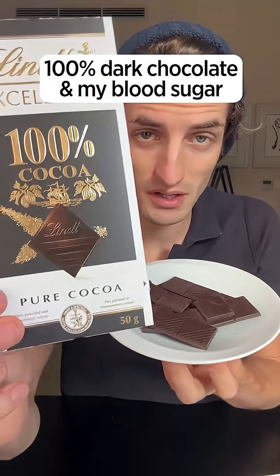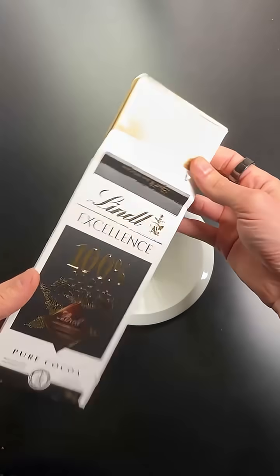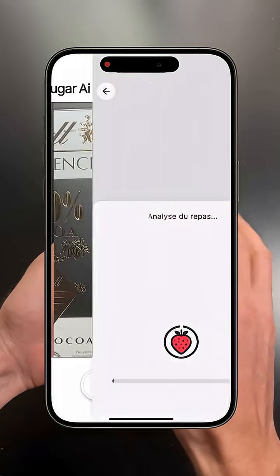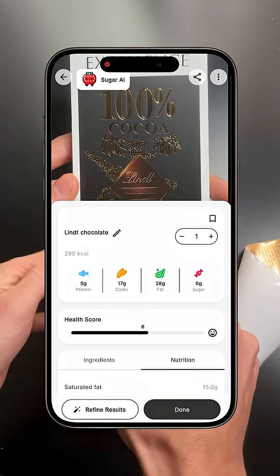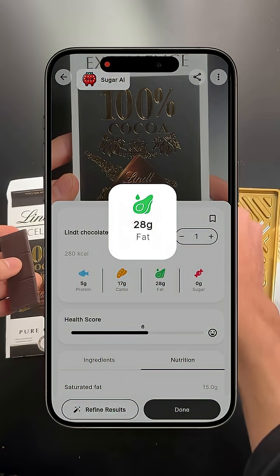Let's see what 100% cacao chocolate does to my blood sugar. This is a whole tablet of Flint 100% cacao — exactly 50 grams. It has 280 calories, zero grams of sugar, and 27.5 grams of fat. I'm going to eat this entire thing and then check my glucose monitor to see the impact it has on my blood sugar. Let's go.